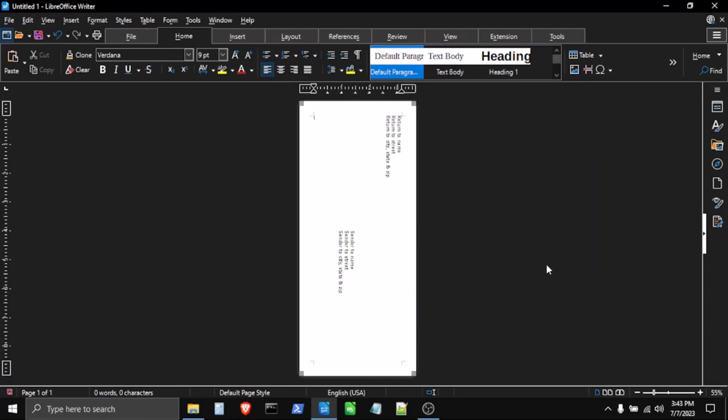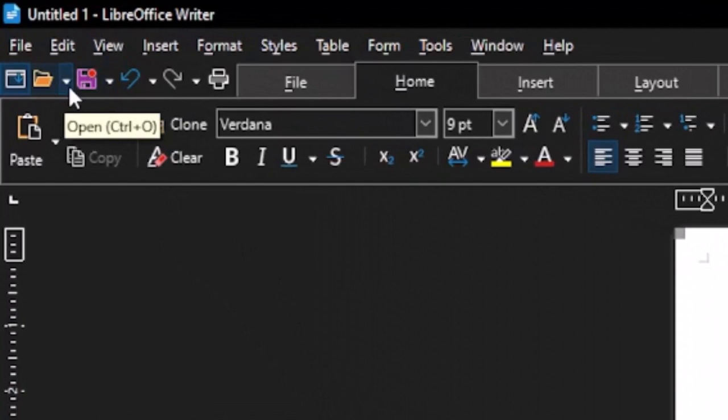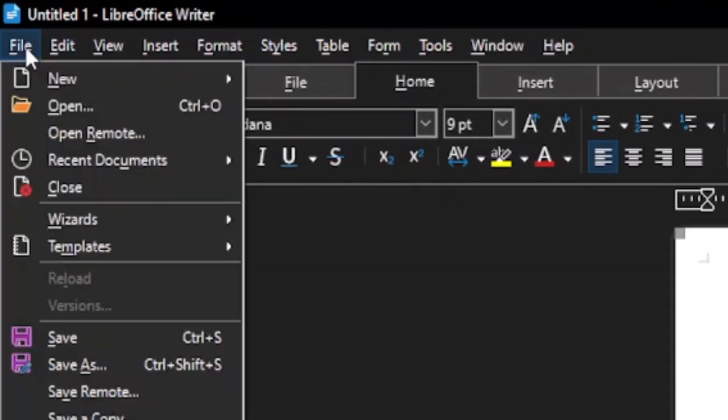If you have certain envelopes you print every month — like the sewer company or garbage collection that don't include a return envelope — you can save the envelope file and just reopen and reprint it without redoing everything. Something I learned the hard way: I have LibreOffice Writer set to save files in Microsoft Office format. I'm going to do a Save As — either from the icon or through the File menu.